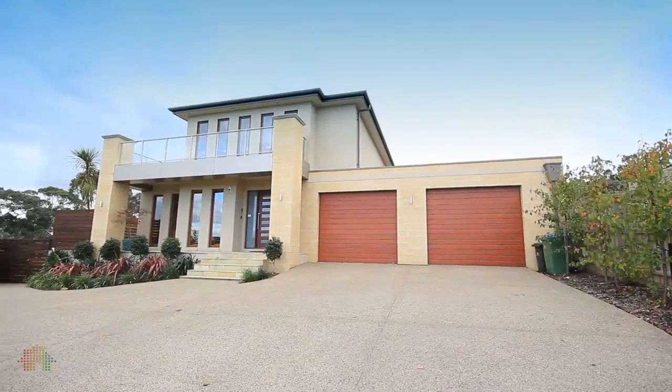I hope you've enjoyed coming on this wonderful tour with me today to explore this beautiful Mount Eliza property, and I do look forward to welcoming you to the open for inspections.